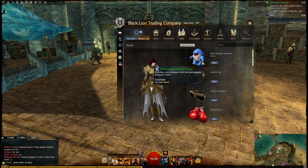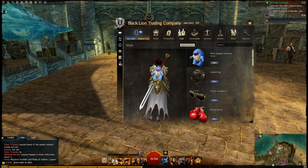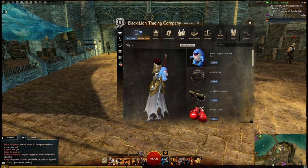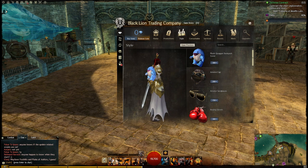Firstly, the plush quaggan backpack is basically a plush quaggan backpack. Let's have a little look at it in the preview. It's got a few animations which are really cute, let's be honest — that's pretty damn cool. So if you fancy to have a little bit of fun with something on your back, have fun with your quaggan backpack. That one is currently 300 gems.